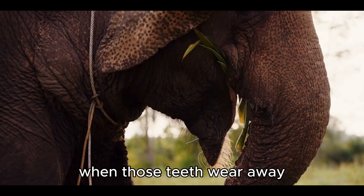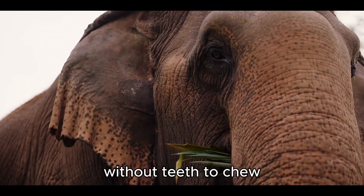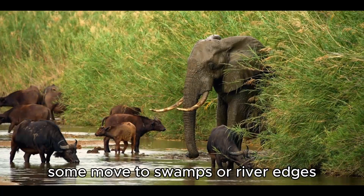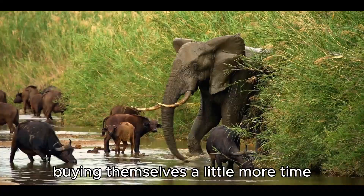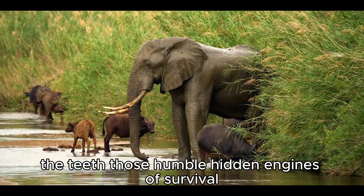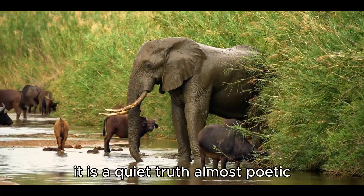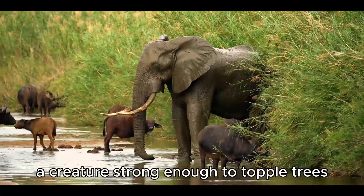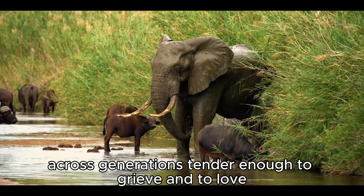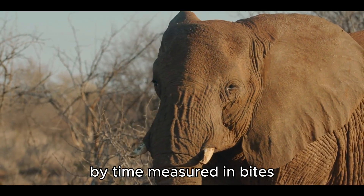This cycle continues for decades, until the sixth and final set. When those teeth wear away, there are no more replacements, and that is when the great giant begins to fade. Without teeth to chew, an elephant cannot process the food it needs. Some move to swamps or river edges, where softer vegetation lingers, buying themselves a little more time. But eventually, the clock runs out. The teeth — those humble, hidden engines of survival — decide the length of an elephant's life. It is a quiet truth, almost poetic: a creature strong enough to topple trees, wise enough to remember landscapes across generations, tender enough to grieve and to love, brought to its twilight not by predators, but by the wearing away of molars — by time measured in bites.